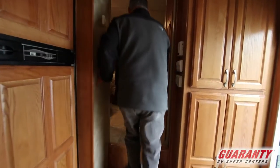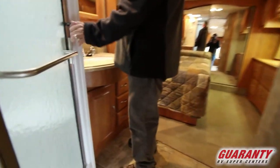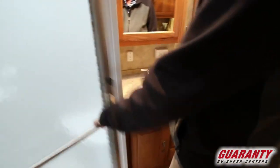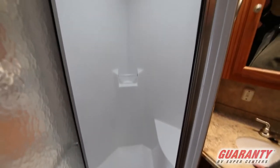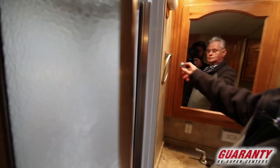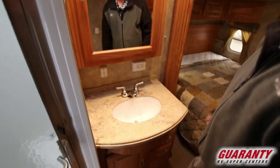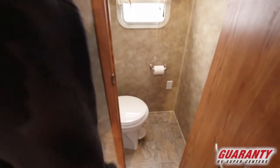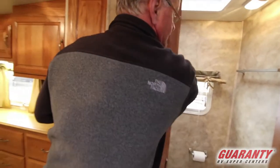No carpet on your steps — very nice. Nice one-piece shower, no seams in your shower. Nice lighted vanity, your sink, your water closet right here. Porcelain toilet and a window going outside. Fan above, and some linen storage up above here.